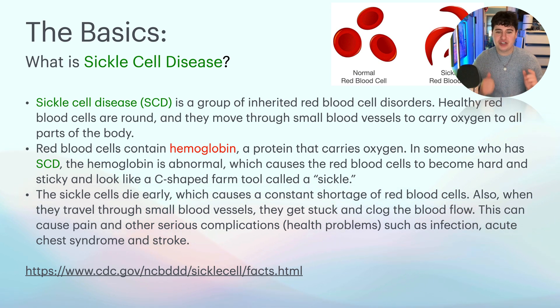The sickle cells die early, which causes a constant shortage of red blood cells. Also, when they travel through small blood vessels, they get stuck and clog the blood flow, and this can cause a lot of pain. That's why a lot of sickle cell patients will come into the hospital and need morphine or dilaudid, and they build up a tolerance over time — addiction is a possibility. This can also cause serious complications such as infection, acute chest syndrome, stroke, affected kidneys, and general psychological impact from constantly having to go to the hospital.